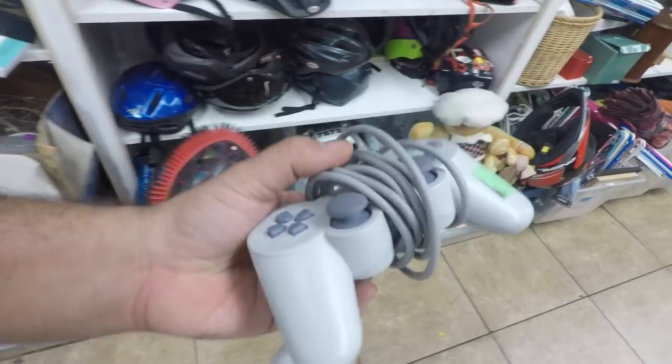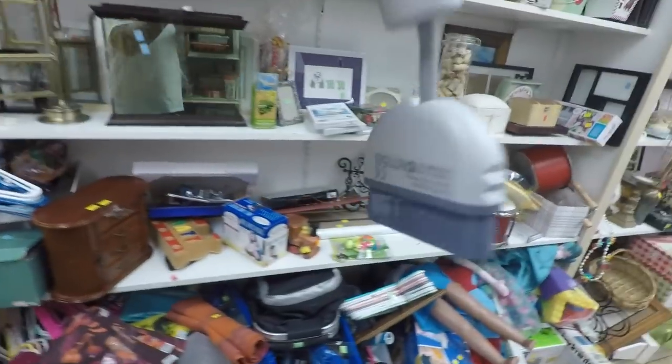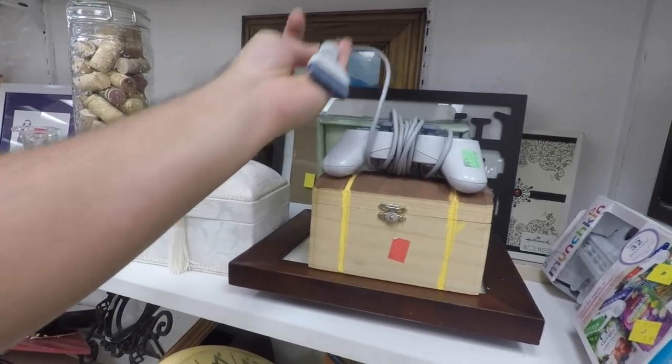Check it out — PS1 controller. Analog sticks feel good, buttons feel good. They want five bucks. You guys already know if you see this input right here it's for the PS1 — I still got mine. Screen still works, everything. So maybe.